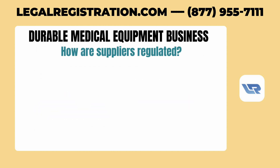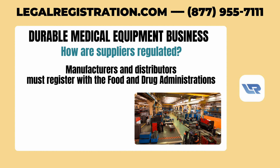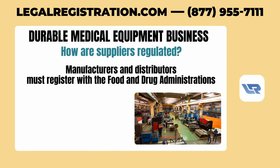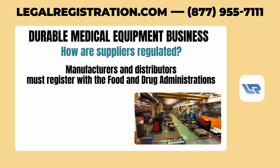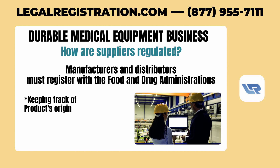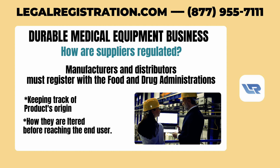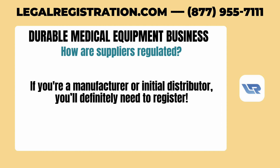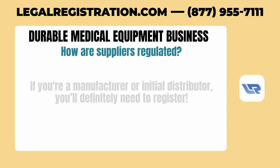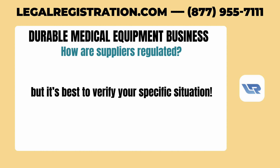How are suppliers regulated? At the federal level, manufacturers and distributors must register with the Food and Drug Administration. This involves keeping track of where products originate and how they are altered before reaching the end user. If you're a manufacturer or initial distributor, you'll definitely need to register. Wholesale distributors might not need to register federally, but it's best to verify your specific situation.